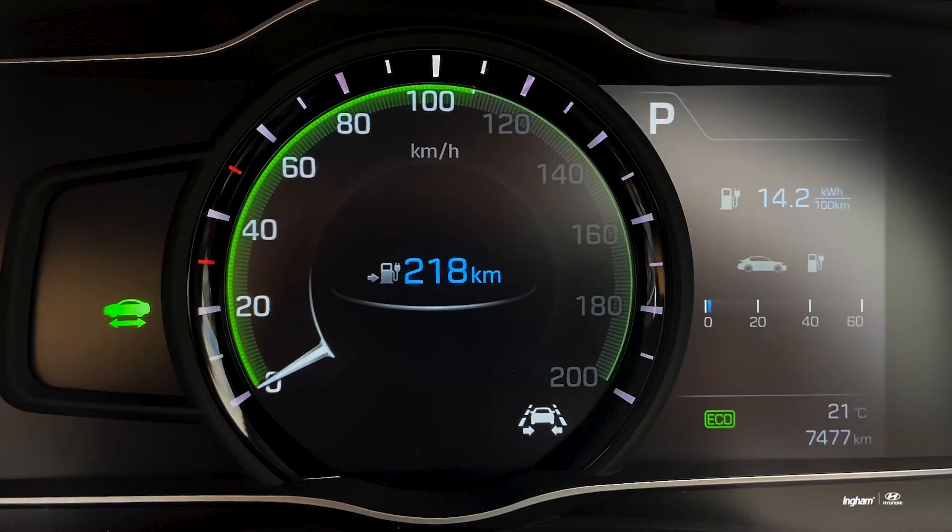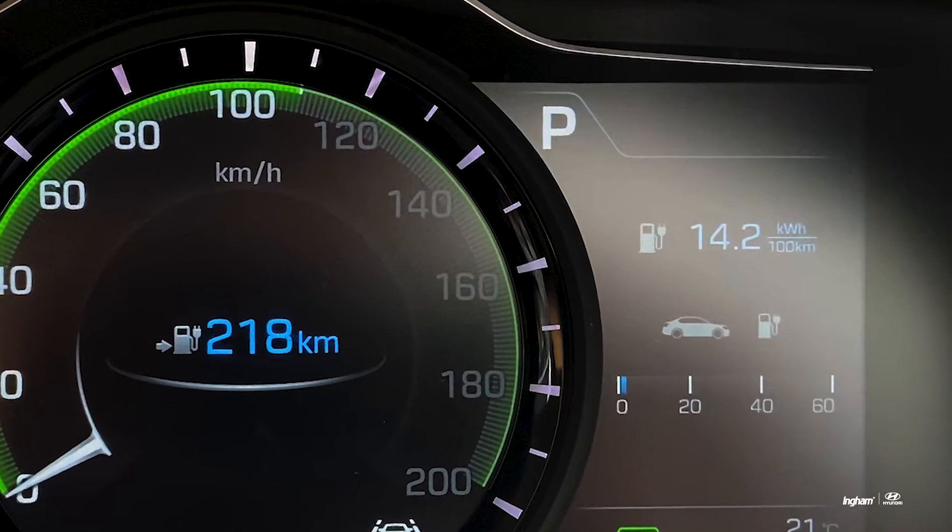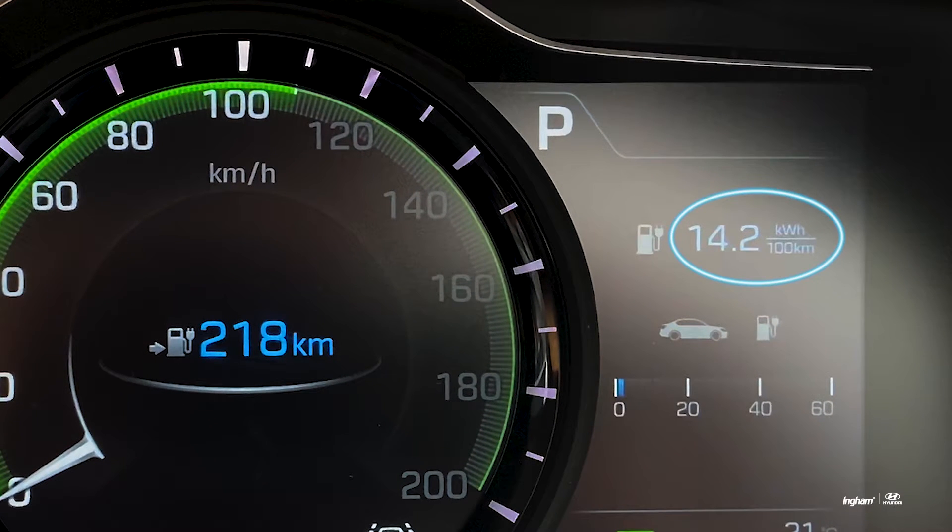Okay guys, we've come to the end of our trip and as you can tell my voice is a little bit more relaxed so I'm not concentrating on driving. As you can see, we are looking at a figure of 14 kilowatt hours per 100k.